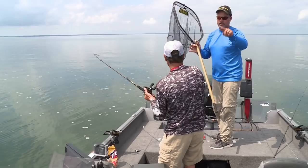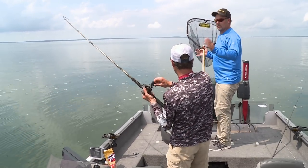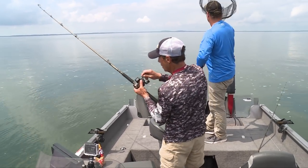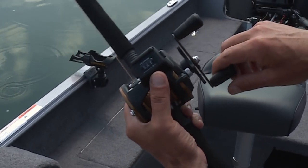We started going from structure to structure, circling around them. It's like most of the fish we're seeing are way smack in the middle in between the structures. It's nice with this line counter reel — you can see how far the fish is away from the boat.